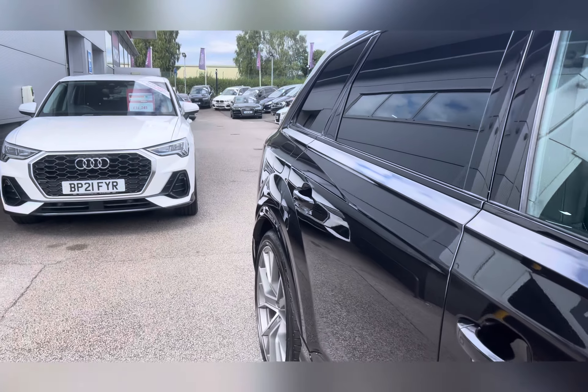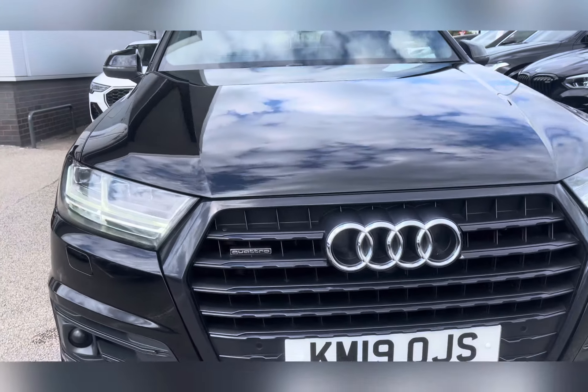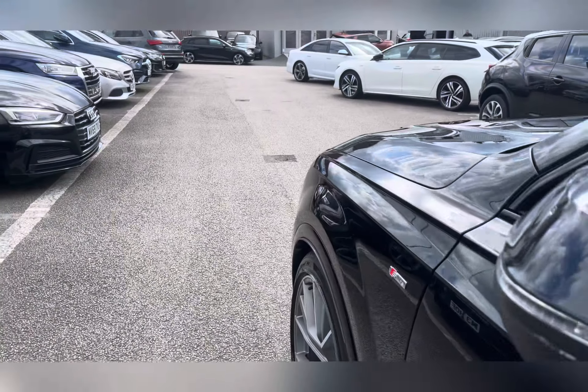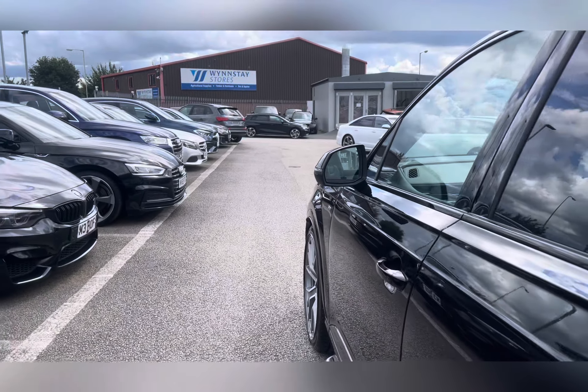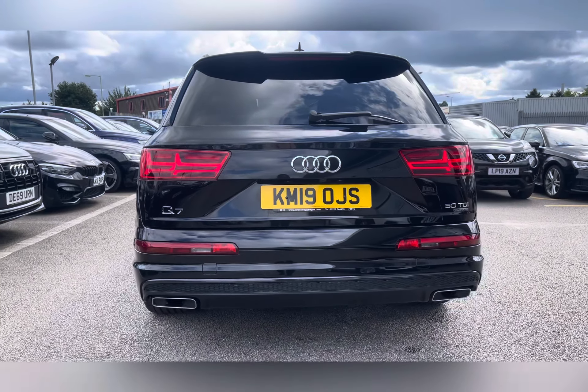Let's take a look around this 7-seater 2019 Audi Q7 3.0 litre TDI V6 50 Vorsprung Tiptronic with Audi's legendary all-wheel drive. It's a diesel automatic with 29,946 miles in Mythos Black.